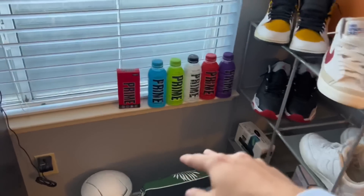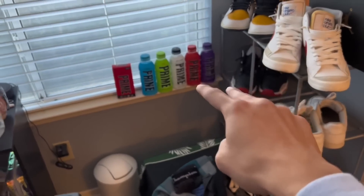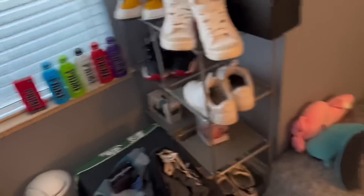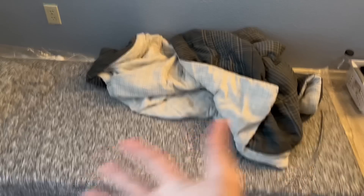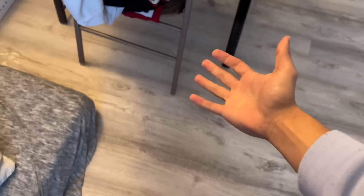And my shoe collection which is also dirty. We got my Prime drinks right here — I'm missing two more flavors and I'll be complete. But this isn't the main reason we're here. I'm gonna clean this up, I promise, but we're basically gonna make this setup look better. I recently purchased something on OfferUp.